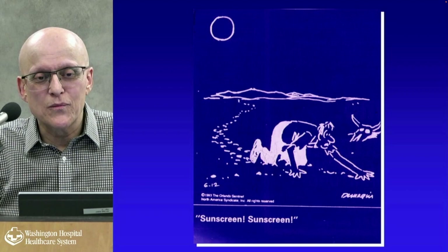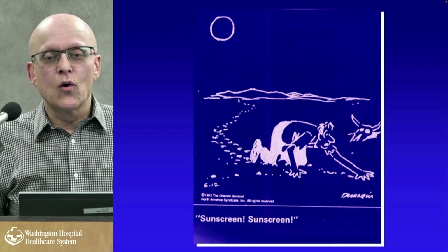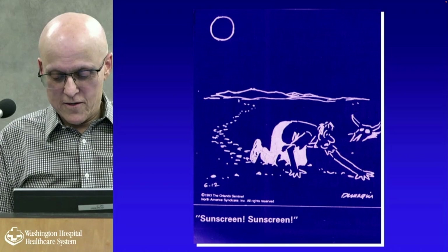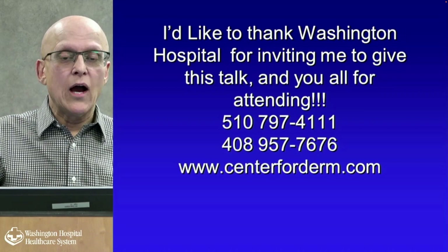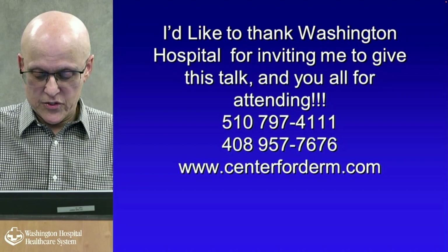This is a very old clip — from 1993 from the Orlando Sentinel — showing someone out in the middle of the Mojave Desert saying they need more sunscreen, not water. Our contact number and website are on the screen. We now have the ability to answer general questions on the website. But for specific concerns, you have to see your dermatologist or whoever you like. We hope that you've learned something from this talk. Thank you.